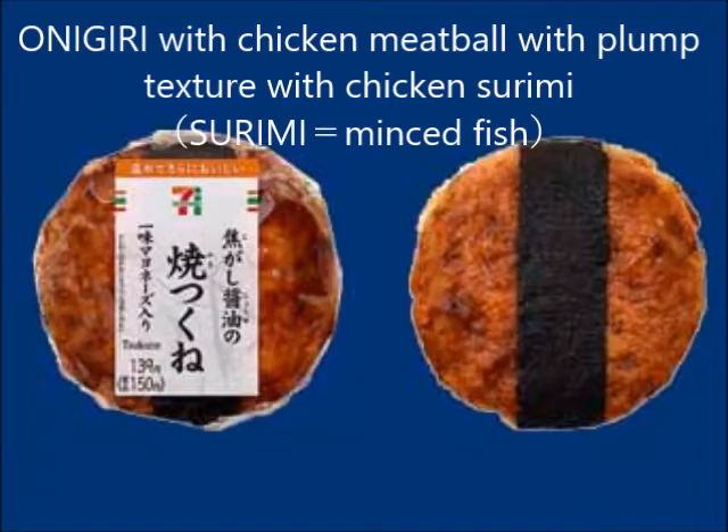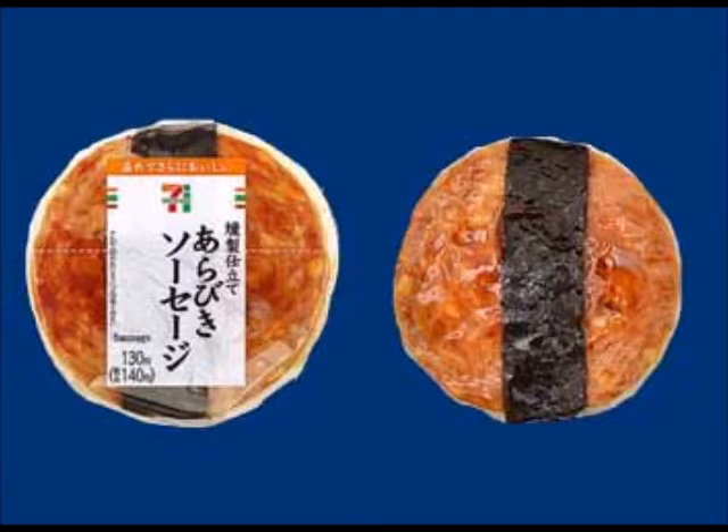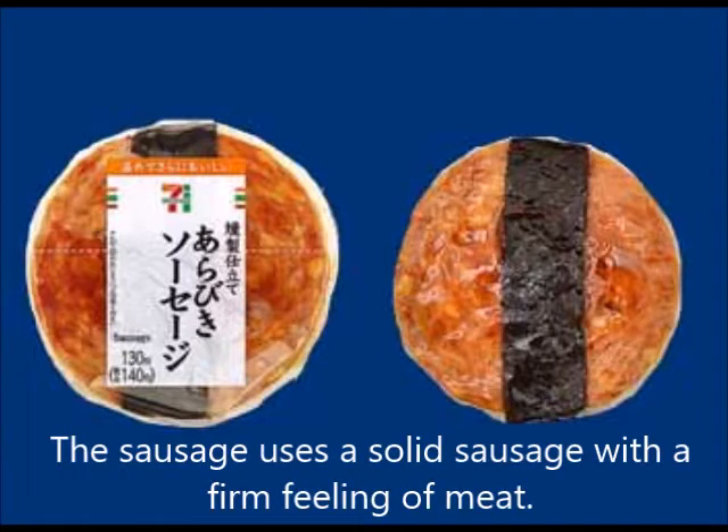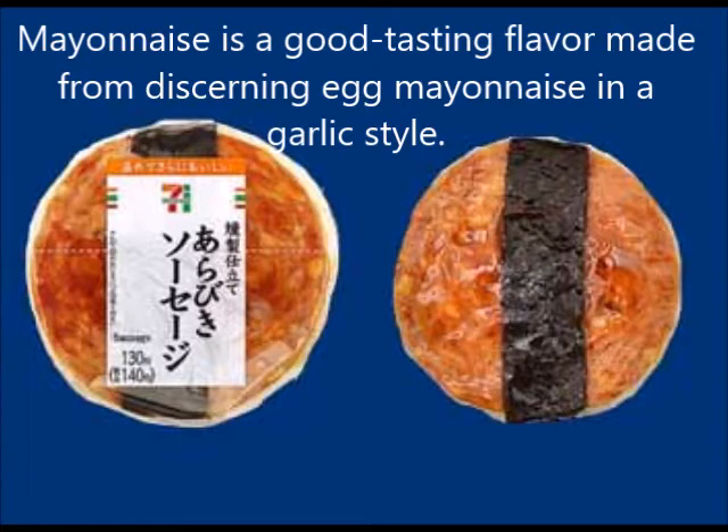Onigiri with chicken meatball made with chicken surimi, featuring a plump texture. Another onigiri combines sausage with teriyaki sauce, spicy pepper rice, and mayonnaise. The sausage used has a solid, firm feeling of meat.